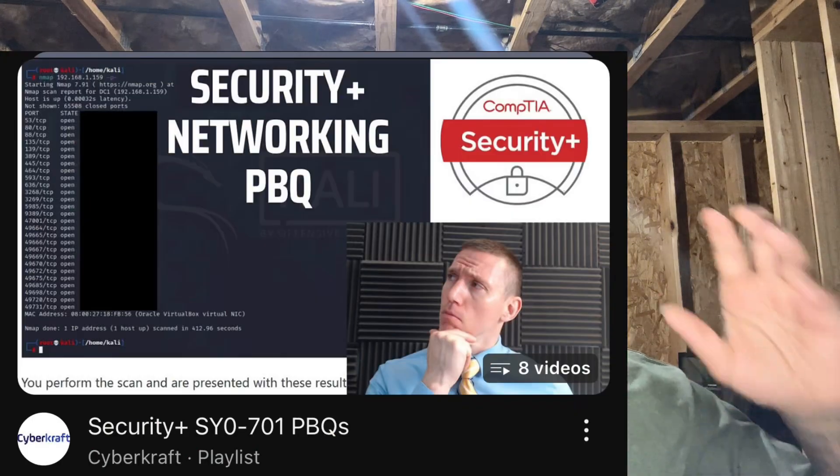Next up is CyberCraft. His biggest asset is the PBQs. He goes into detail on how to answer PBQs and why the answers are what they are, which is very helpful for the test. The PBQs I got on my test weren't exactly the same as his, but it's good to learn the reasoning. He also answered my emails when I had questions about PBQs on my test — because I failed it. I went back, studied more, then passed.